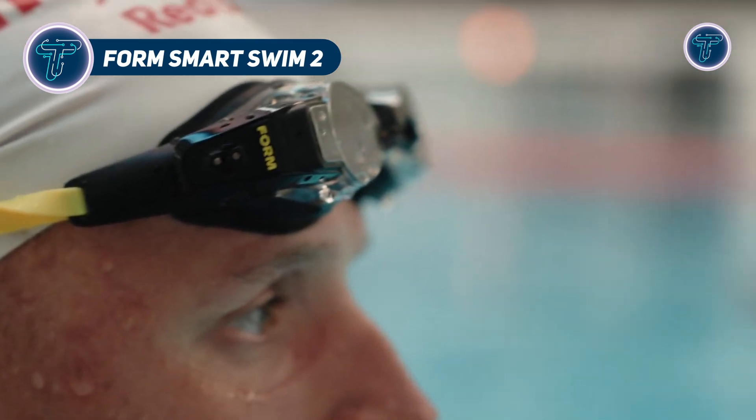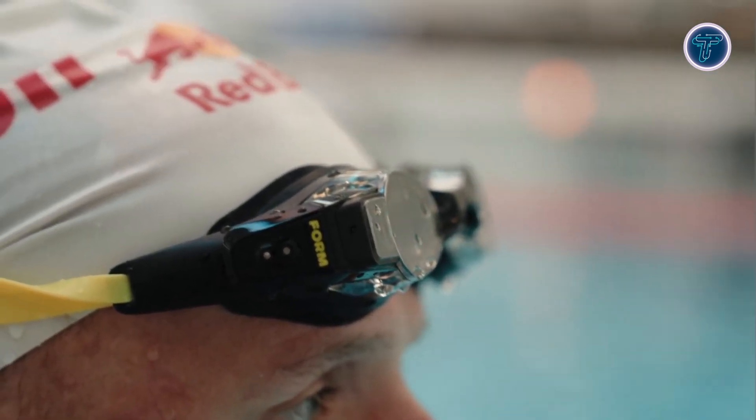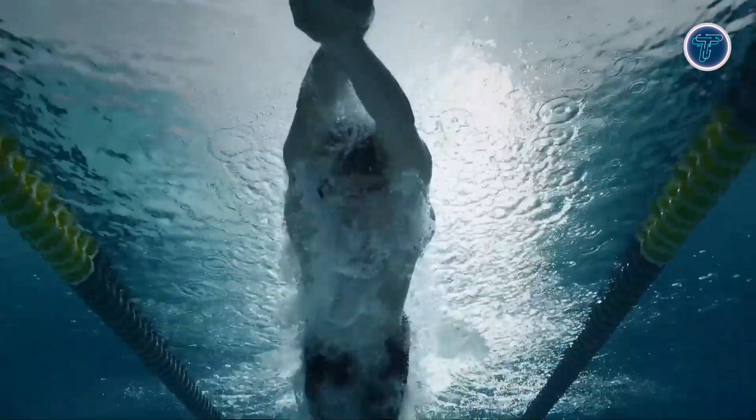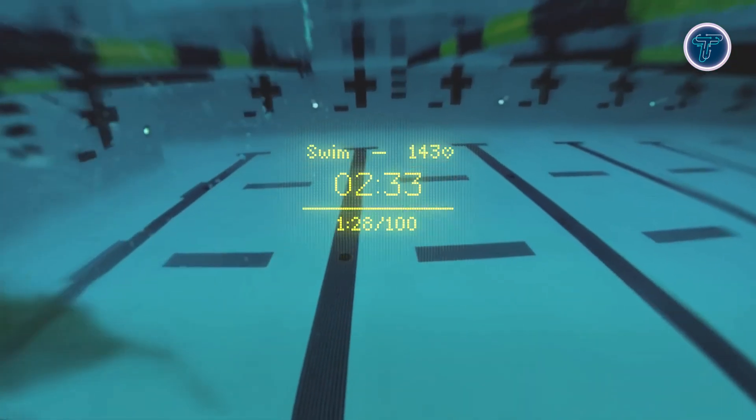Form Smart Swim 2. The Form Smart Swim 2 goggles represent a significant advancement in swim training, offering real-time performance feedback through an augmented reality display. Patented waveguide technology projects real-time stats — such as split times, stroke rate, and distance — into the swimmer's view, allowing them to monitor performance without breaking focus.